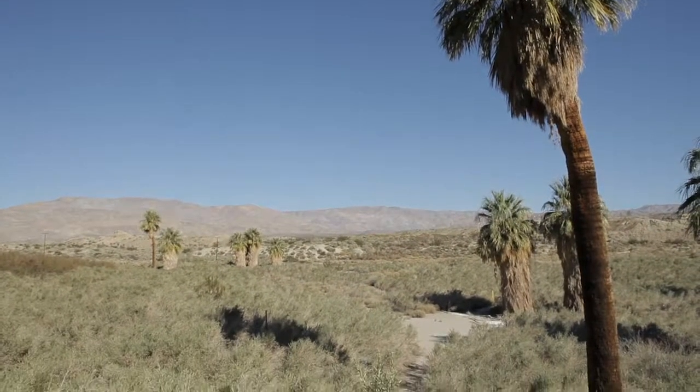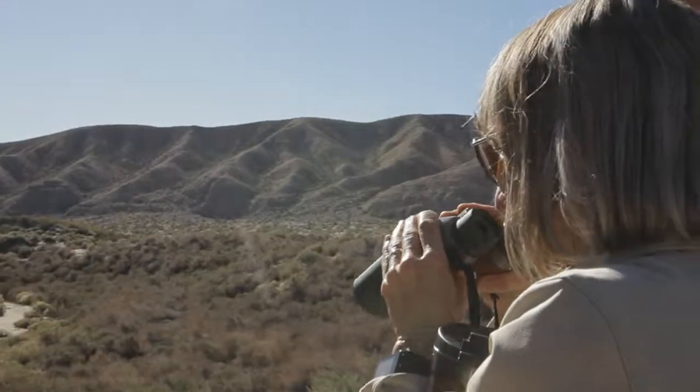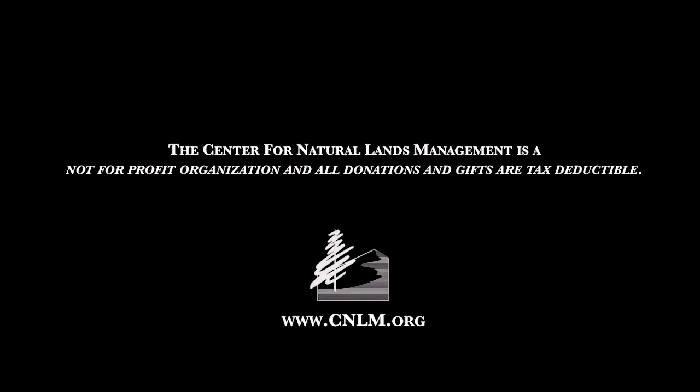We hope you've enjoyed some of our inspiring conservation stories. Please join our community and help us in our ongoing preservation efforts by visiting us at cnlm.org.